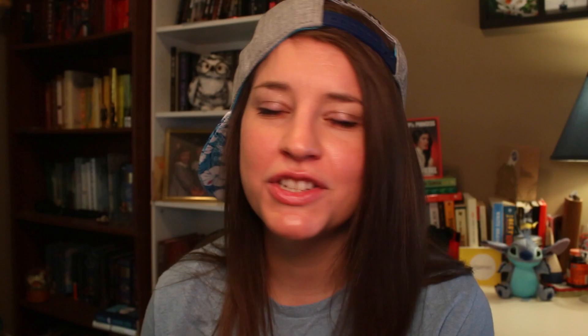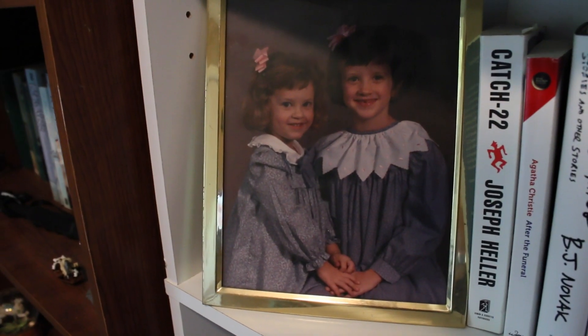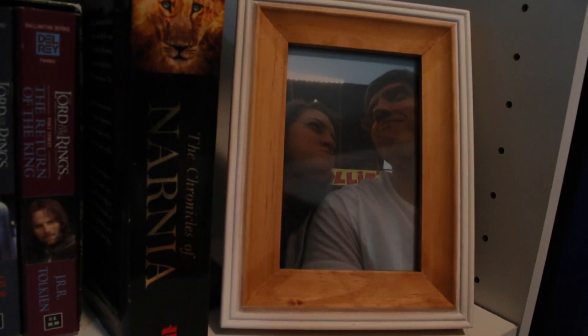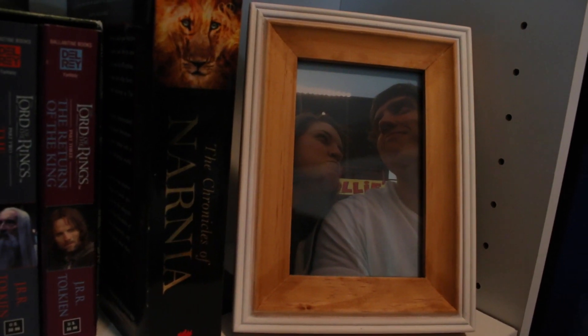The next thing I'm going to show you is just this picture frame that lives on my bookshelf. It's just me and my sister when we were itty bitty little — I'm the tinier one, and I just love it. It's a really great picture. The other one I have on here is just a photo of me and my fiancé at a baseball game being silly.